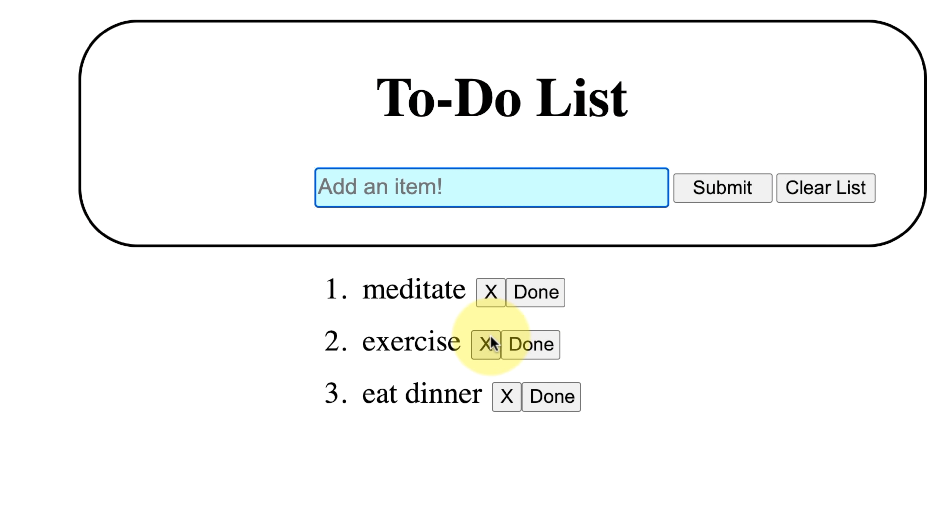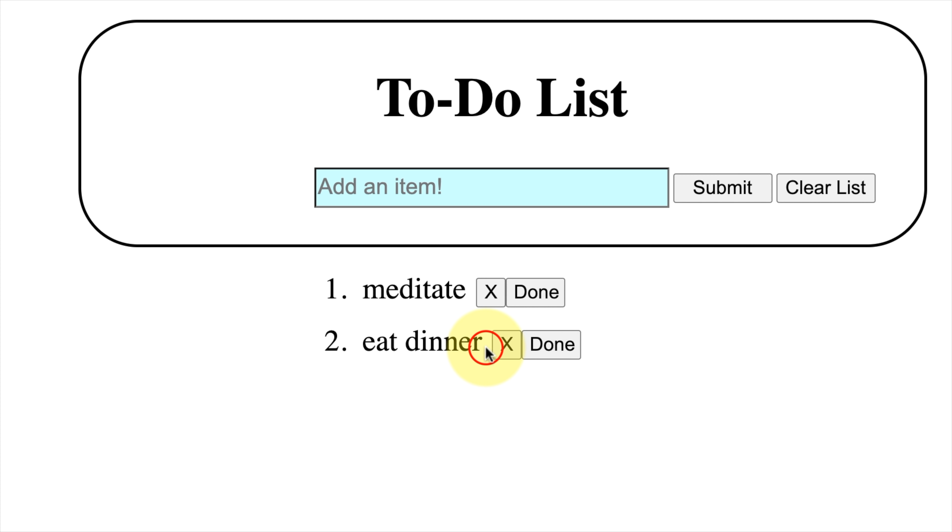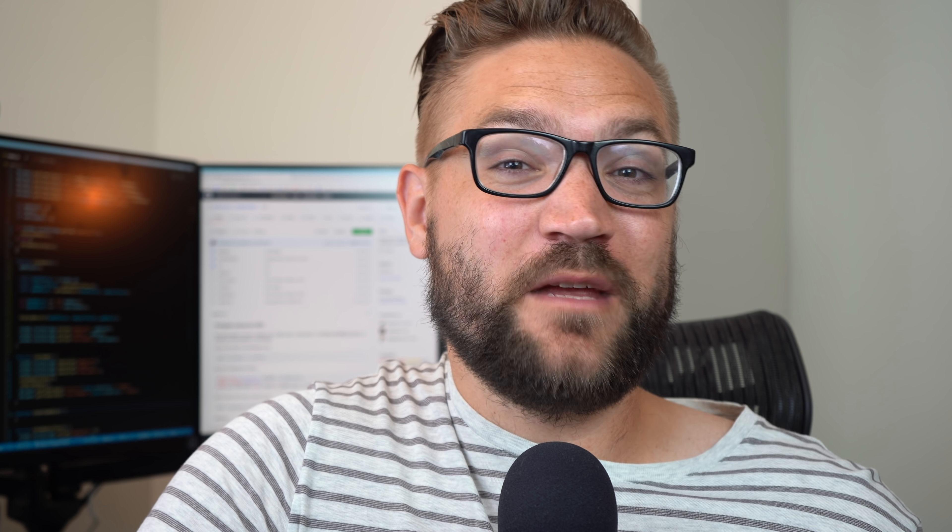For an extra challenge, put a delete button on each to-do item so when you click it, it deletes that item. But keep this simple — a lot of your temptations will be to make this complicated. Make it simple, get through the to-do app, then move on to your next project.